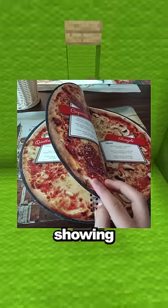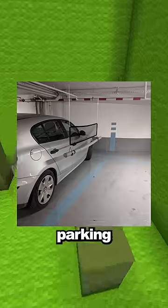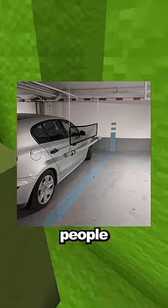This menu in an Italian restaurant is shaped like a circle, showing you what the type of pizza would look like. These parking spaces have soft barriers to stop people from scratching other cars.